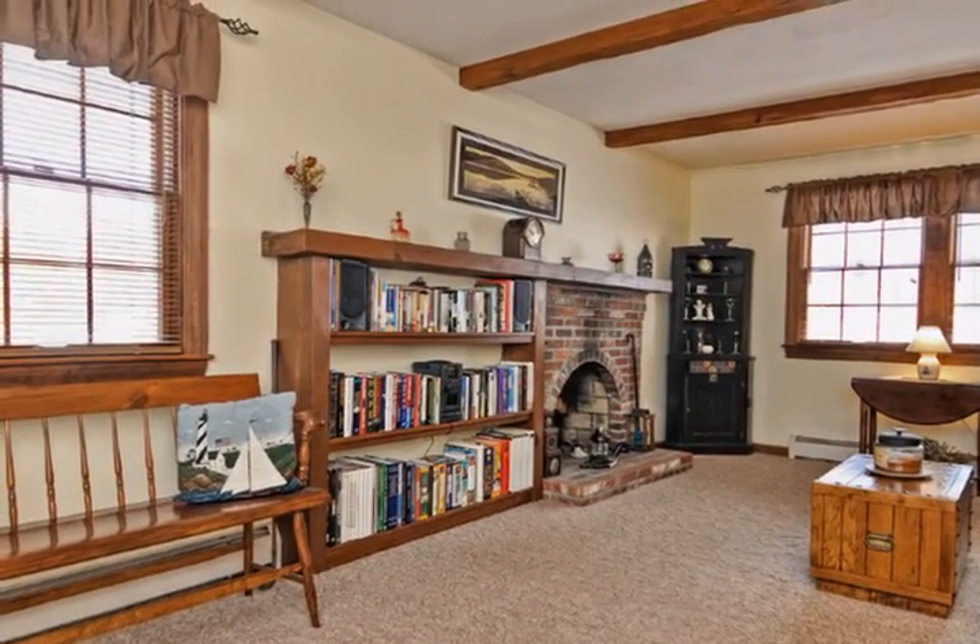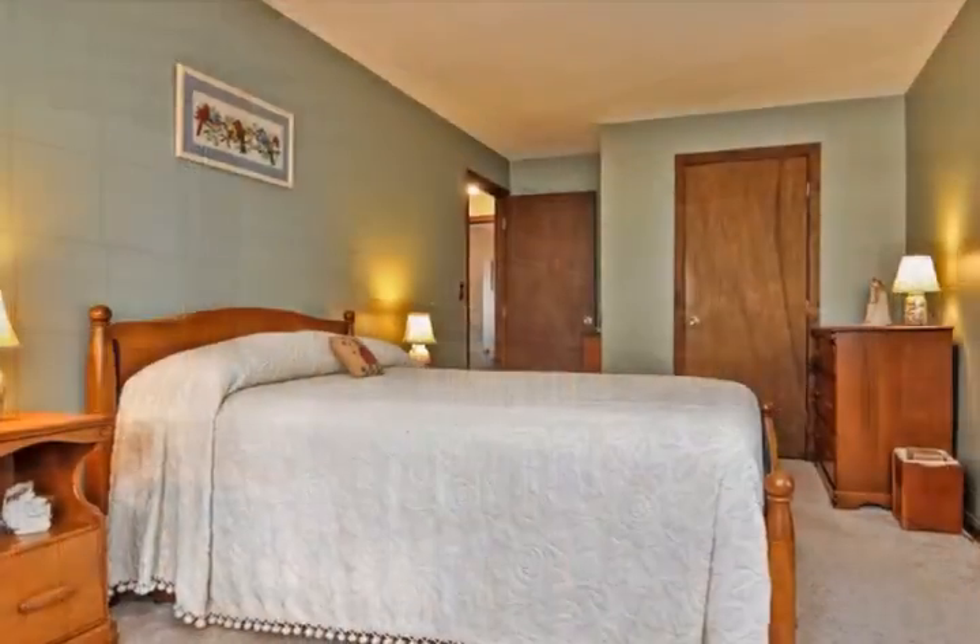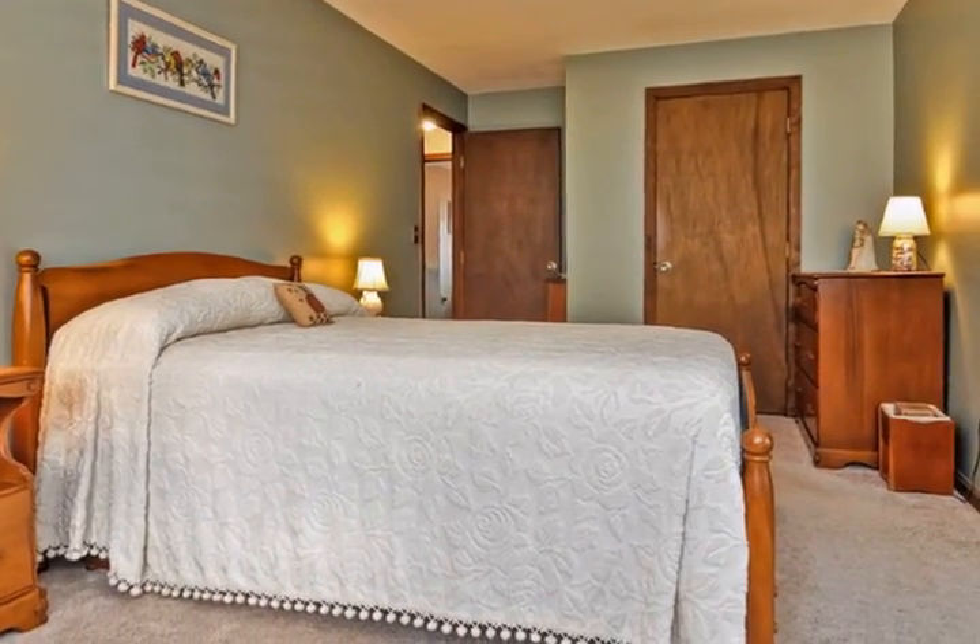The master bedroom has his and her closets. The second floor has a full bath with a Corian counter vanity.